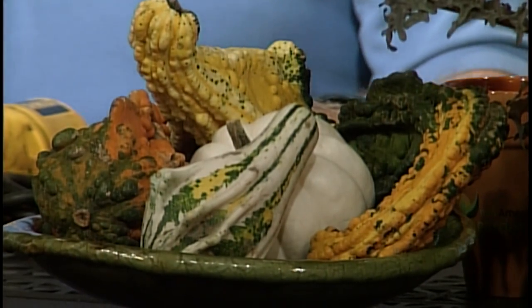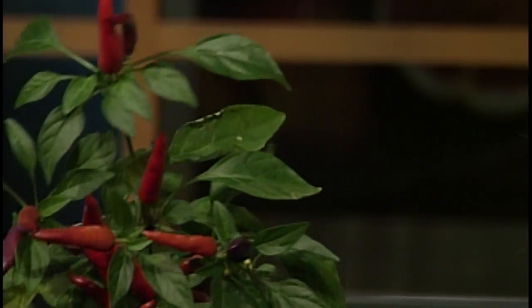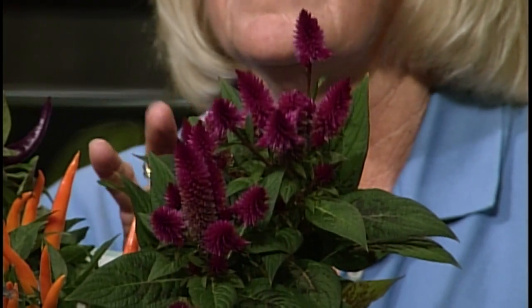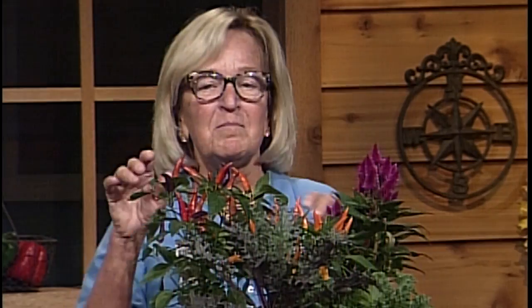There are lots of different fun gourds with great colors, shapes, and textures. I also think ornamental peppers are fabulous — look at this great orange ornamental pepper. These are wonderful for fall color. Celosia also has fabulous color for the landscape or mixed containers. This variety called 'Intense' is a beautiful little plant. These are all great ways to add color along with chrysanthemums, pumpkins, and other fall decorations.